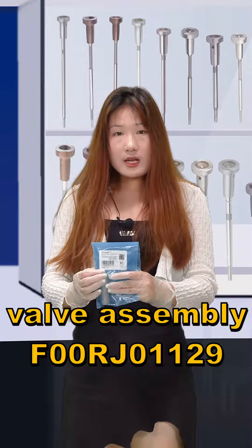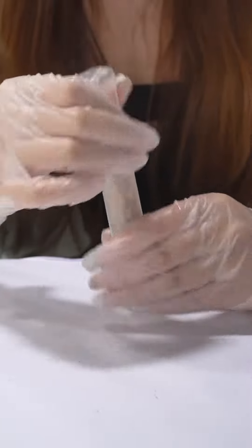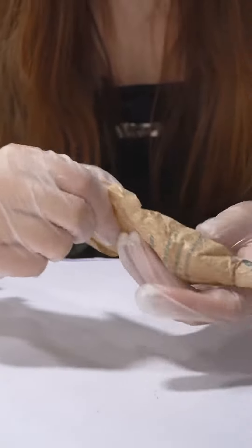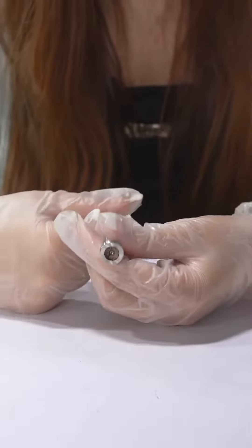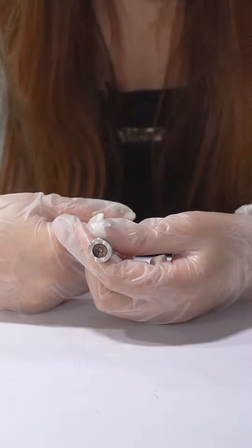Let's see it together. Firstly, the outside package uses VCI anti-rust spec. This is the label. The product held here is the F00RJ01129, which supports customized service for packing. The inside packing can better avoid damage during transmission, and one layer of oil paper is used to wrap it up.